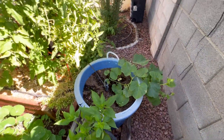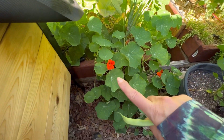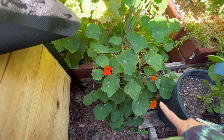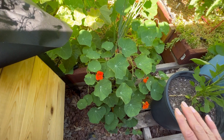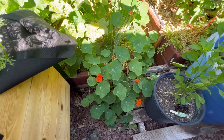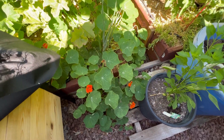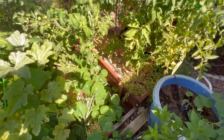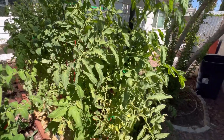These pretty flowers in here are nasturtium. Apparently it's an edible plant — you can eat the flowers and the petals. I did try it one time. I'm not really sure if I like it or not — it kind of had a horseradish-y flavor to it. I put it in some salad and it was okay. I might try it again and see if I feel differently.